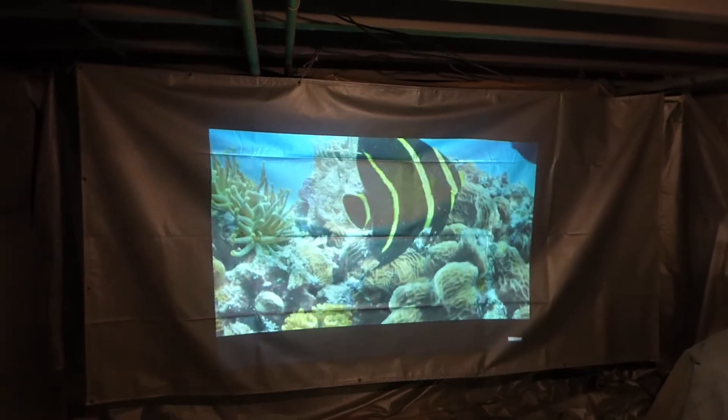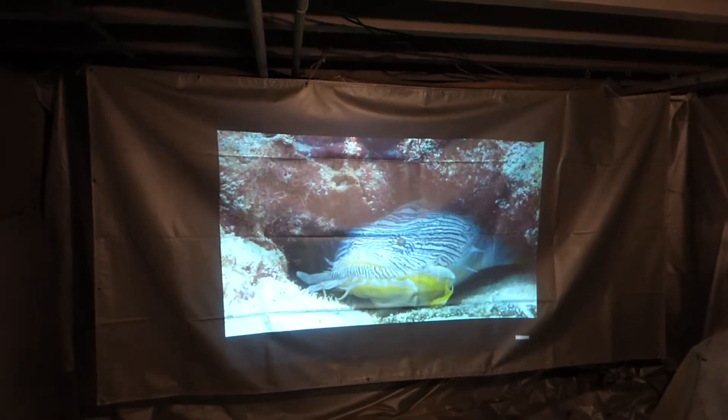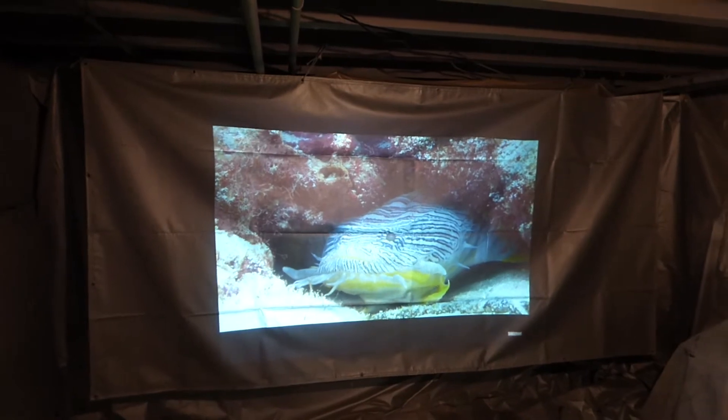How are you guys doing out there? My name is Kenneth Bird. I'm the creator of Crystal Edge Technology Projector Screens using Smart Technology Gain.